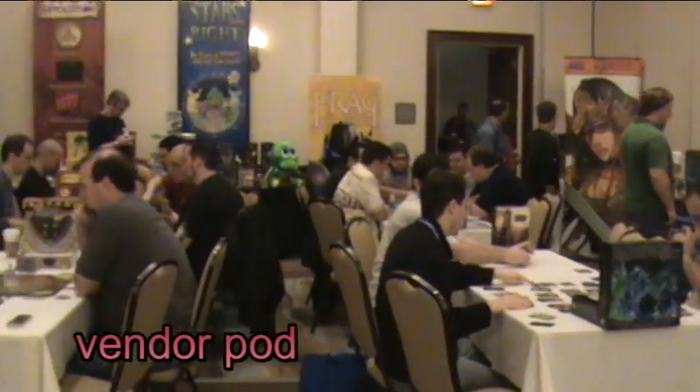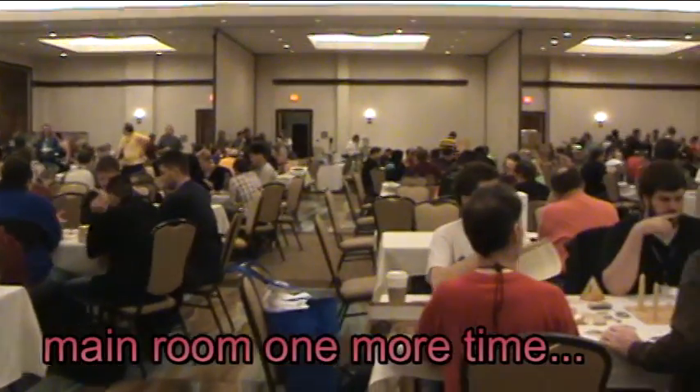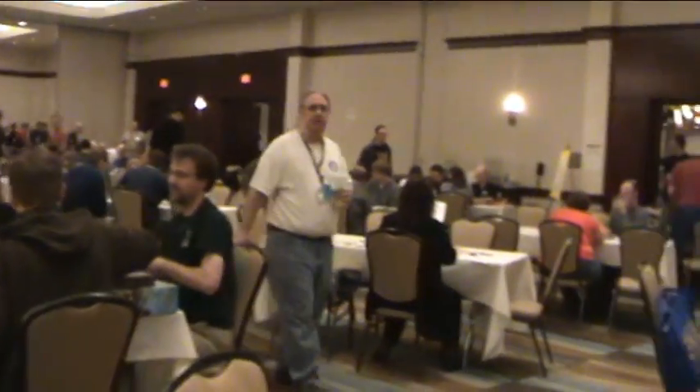These are just a few other shots of the small vendor pods on the side, and then the ballroom once they've opened up the side walls and almost doubled the size, with live demos and live gaming from all of the vendors going on at the same time.